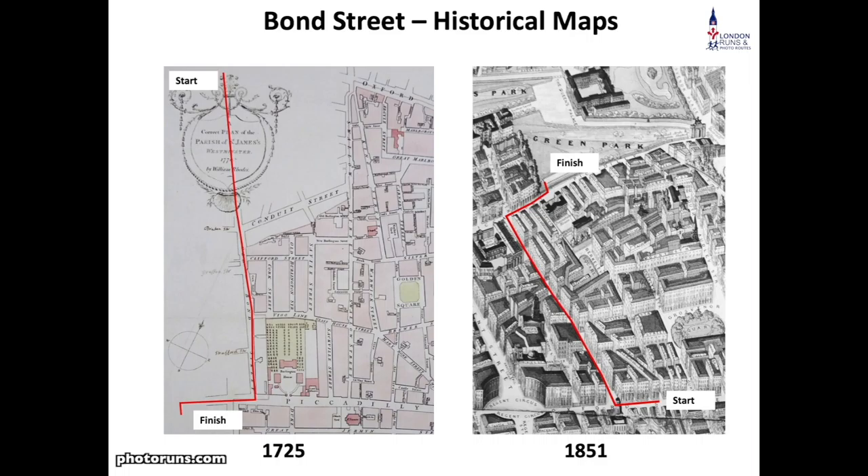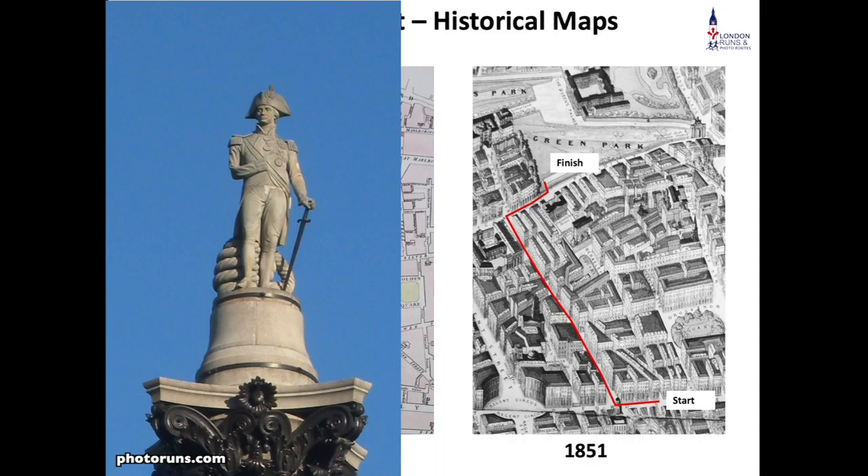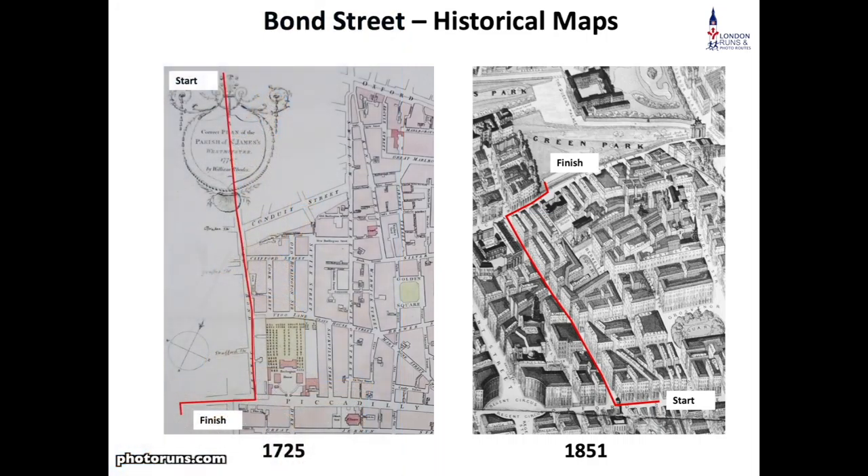To get back to the people who used to live in Bond Street — it was very fashionable. You had Pitt the Elder, who was a politician; Jonathan Swift, a writer; Lord Nelson, who was an admiral; and Emma Hamilton, who was his mistress. Bond Street has always remained having small and discreet shops, which gives it its own characteristic today. As you can see from the map of 1851, it remains very much as it looks today in terms of the overall appearance of the buildings.